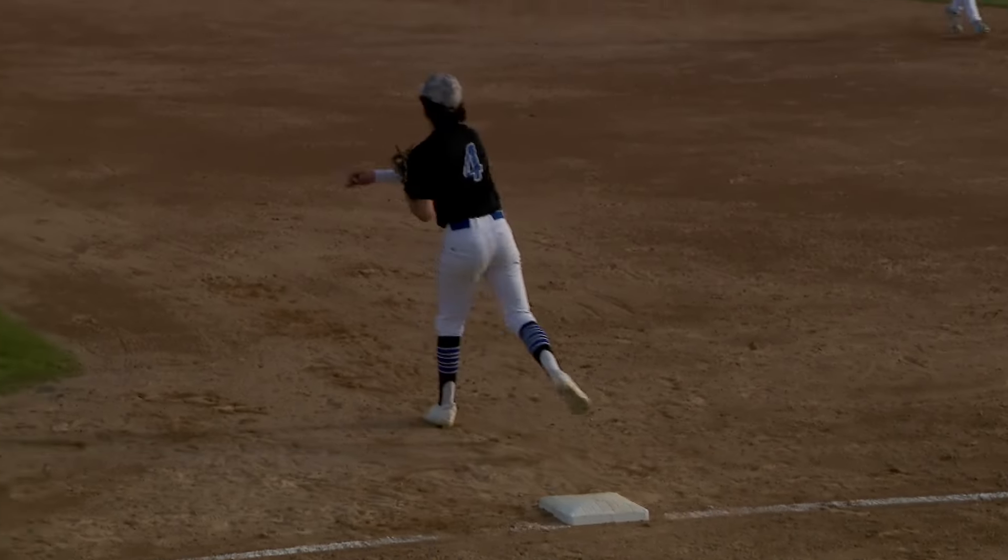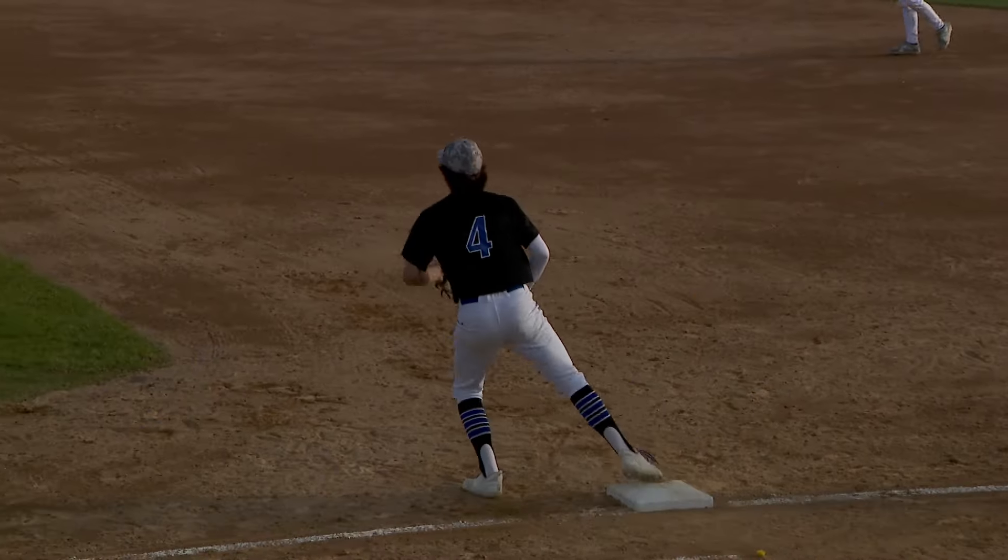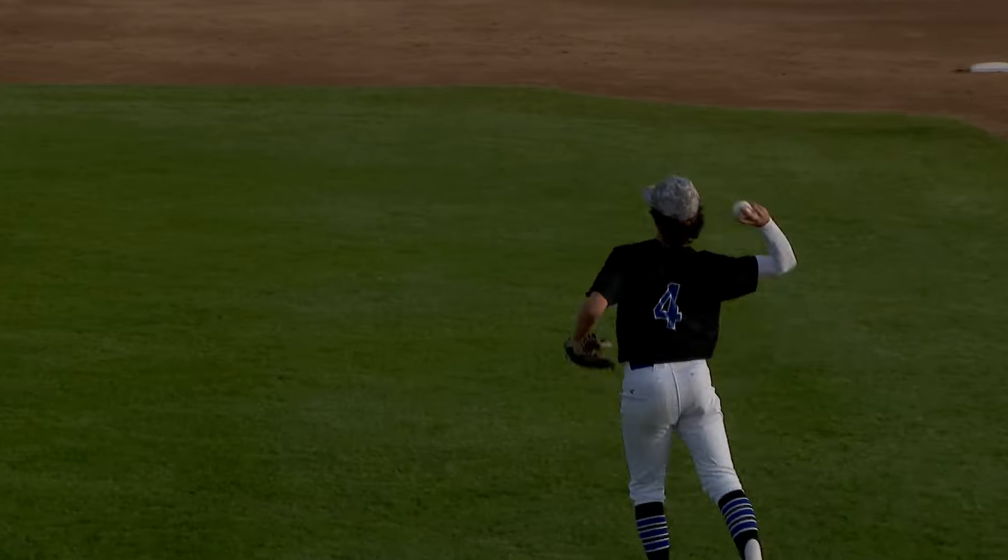Hopkins was playing some great defense as well. Bottom of the second, Birkeland hits it to first. Joe Schaefer makes the throw to second for the out, and Ethan Sawatzky throws back to Schaefer for the double play to end the inning.